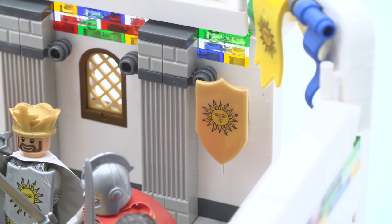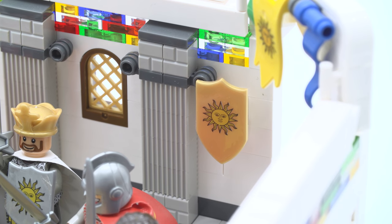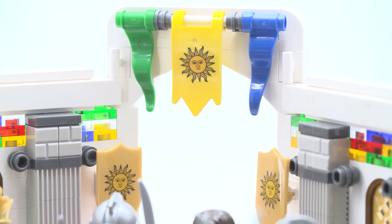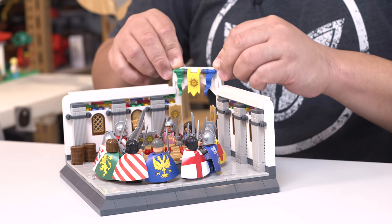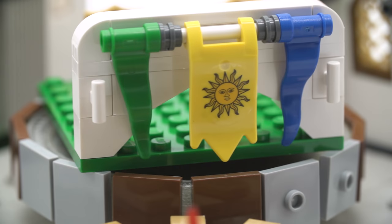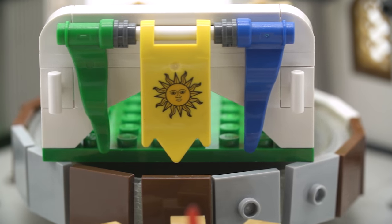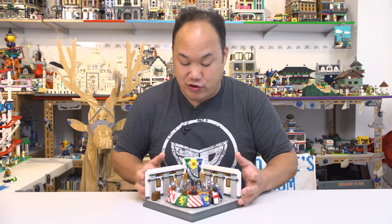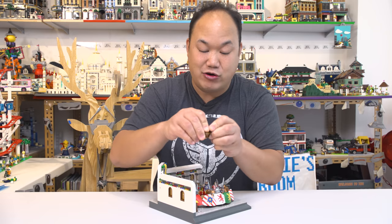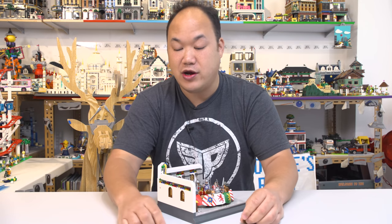You've got the windows here, the typical windows that we know and see. And you've got some shields back there — they've got sun prints on them. And on the top there, on this awning piece, I think this is the only really loose piece on here, but it's so small. You've got a couple of flags here. You've got two barrels here on the side — there's nothing inside them. Is there no treasure? No treasure! Where is the treasure?